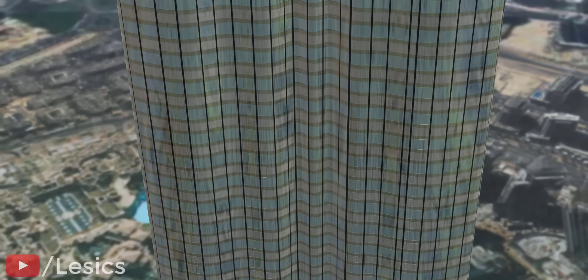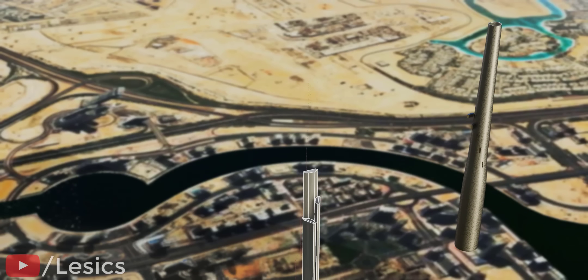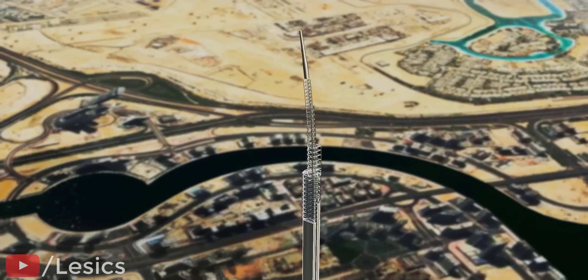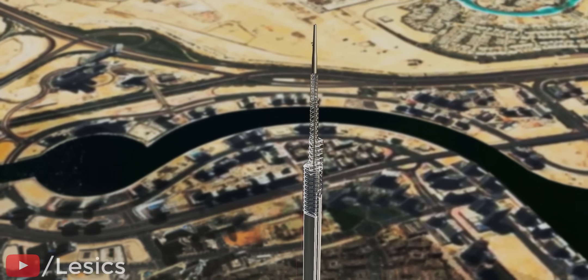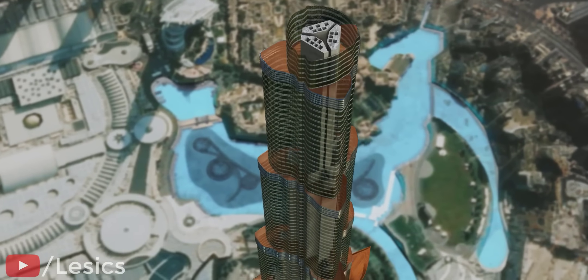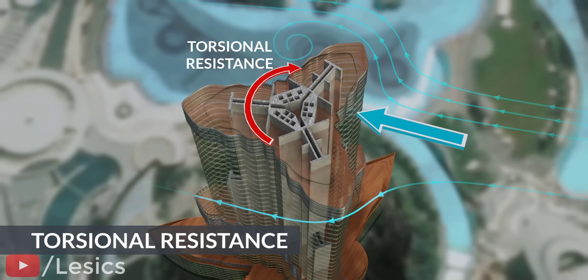Interestingly, only around 70% of the Burj Khalifa is supported by the concrete core — the top 25% does not have any concrete core support; it is a steel structure. Although the Burj Khalifa mainly resists bending, the top of this superstructure is allowed to bend and sway by about 6 feet in windy storms. Steel can easily resist tensile loads, so if you experience an oscillation like an earthquake, don't panic — it's probably the Burj Khalifa swiftly saying hello to the winds. Thanks to the reinforced concrete, the hexagonal core is able to withstand the torsion, that is the twist and shear stress caused by the wind. This amazing buttressed core system is why the Burj Khalifa is also known as a stiffened rod in the face of the wind.